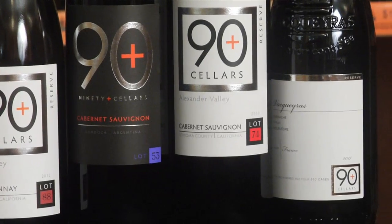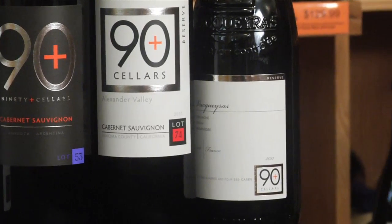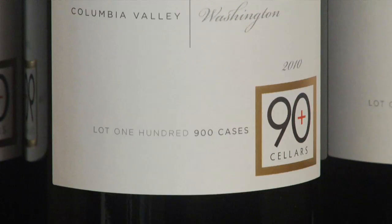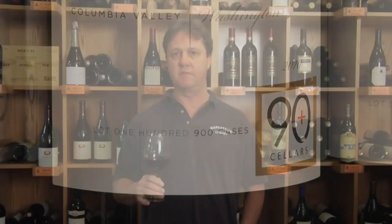But this Monster Red wine really impressed me. They only make about 900 cases. It is available now and there's a fair amount — I just really love this wine.